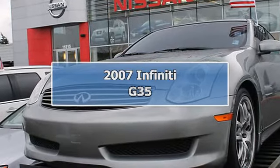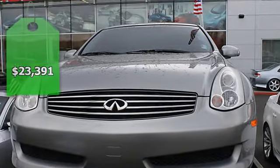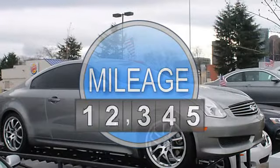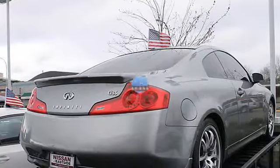2007 Infiniti G35, 2 Dr. Coupe. This vehicle features the following equipment: Automatic, 3.5L V6, Rear-wheel drive, navigation system, manual shift mode, tilt steering.